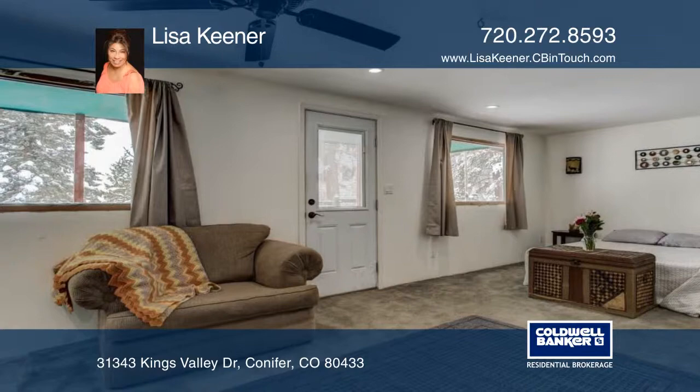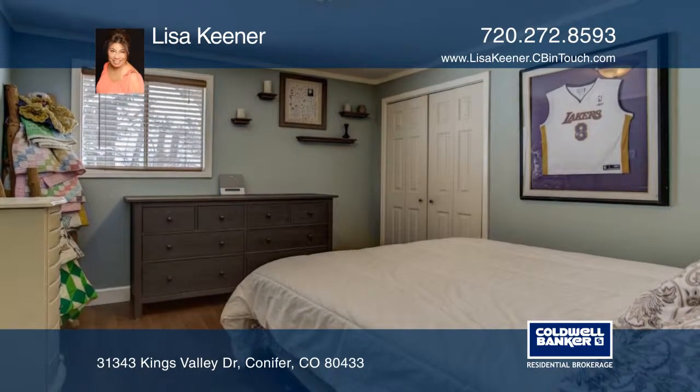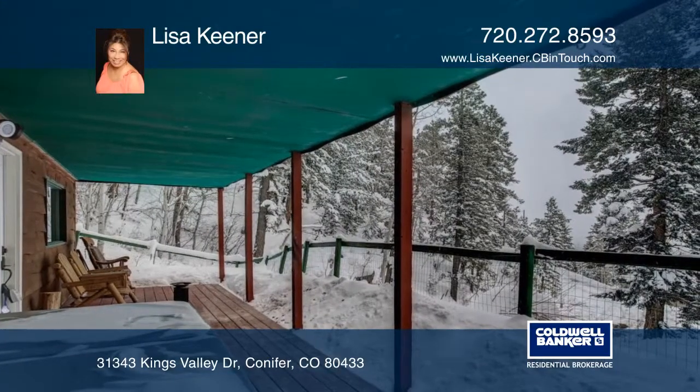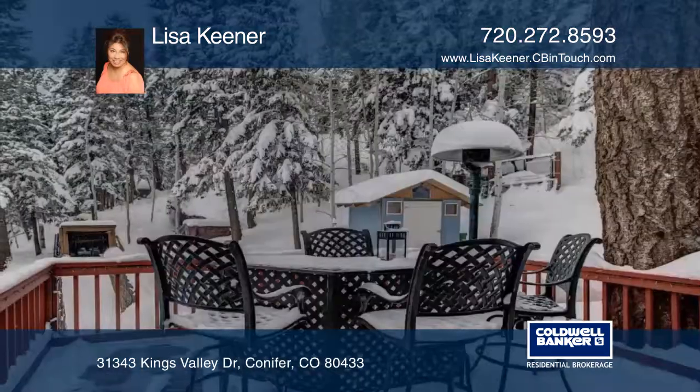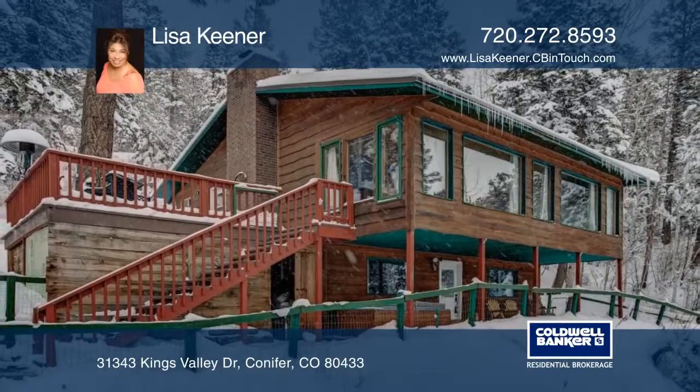Outside there's a large private wood deck that allows for great entertaining and the serenity of peaceful mountain life while enjoying nature and gazing at the incredible views of Pikes Peak, Mount Evans and the Continental Divide. Find out how to make this home yours when you call Lisa Keener.